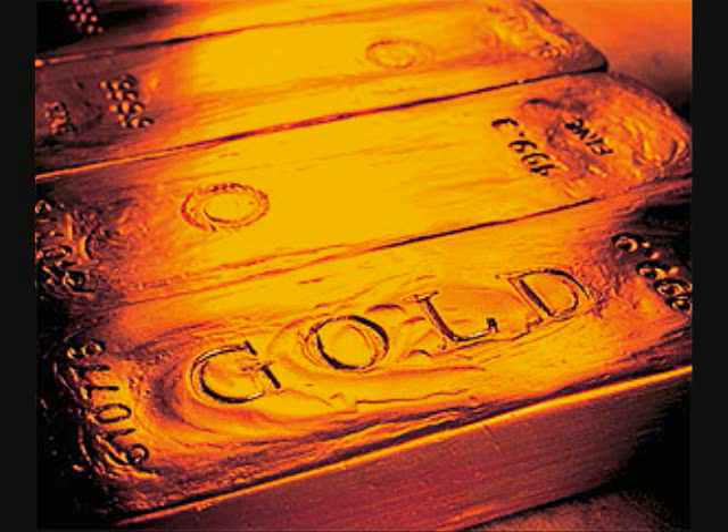You can find both platinum and gold in rivers and streams. But if you were in the ancient world and you wanted to make platinum coins, you'd need some kind of crazy furnace from the future. The melting point for platinum is over 3,000 degrees Fahrenheit. Gold, just by chance, melts at a much lower temperature.